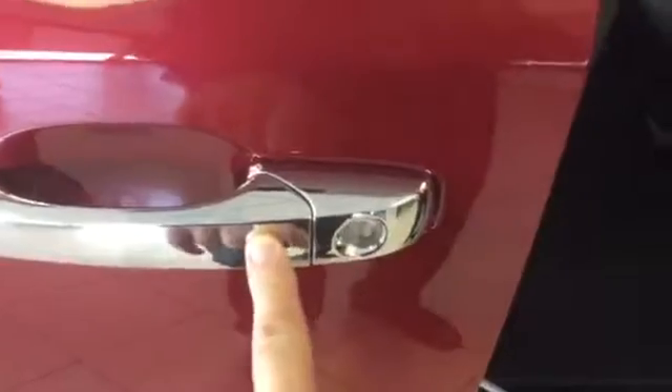One of the things I wanted to illustrate was it does have the power electric sliding doors, of course, that come in all the Town & Country's. You can see the ambiance sensors and the little button there that will lock and unlock the door.